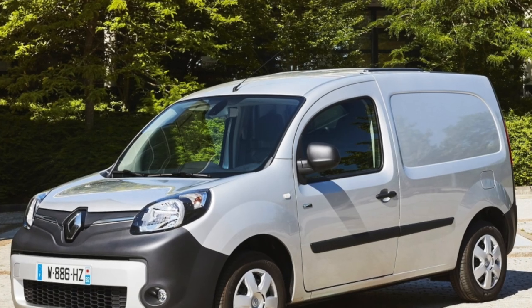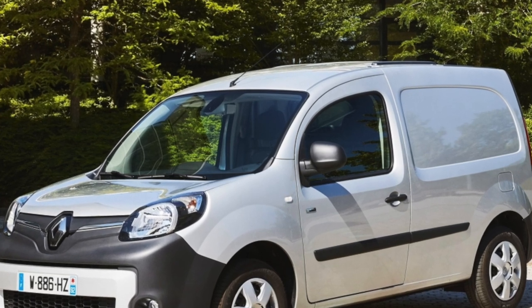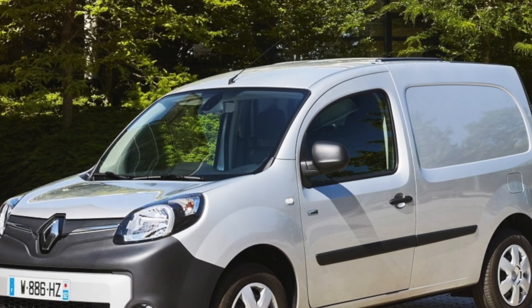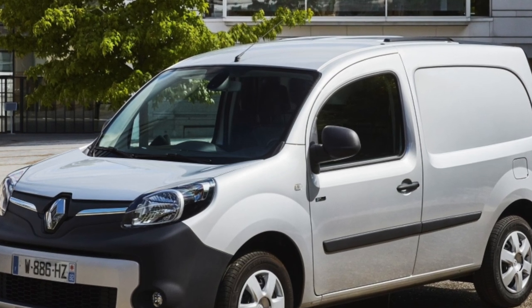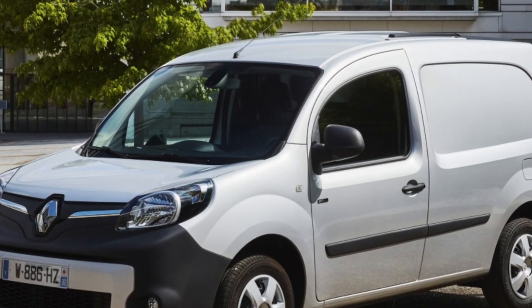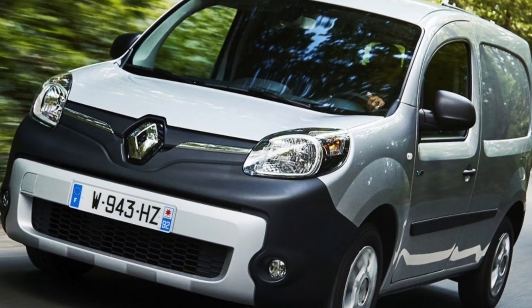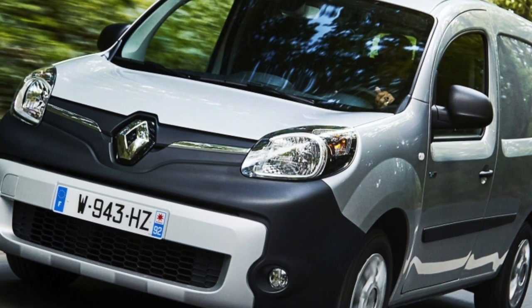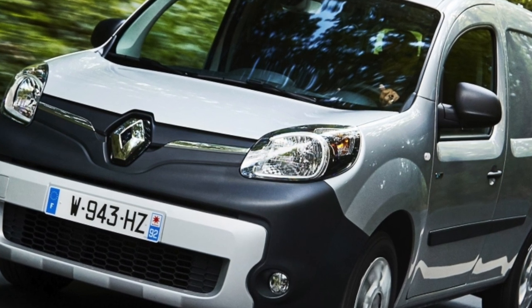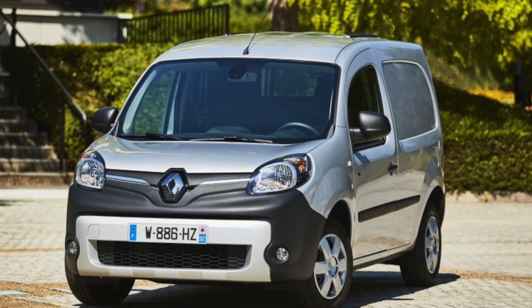Otherwise, the Kangoo fully justifies its low cost — if we talk about the body, interior, and electrics. The angle of inclination of the windshield implies increased vulnerability to stone chips. Cracks and chips cannot be avoided, and glass replacement will require at least 300 euros. The plastic of the headlights loses its transparency by about 150,000 kilometers, which is normal, and the shades can be changed inexpensively.